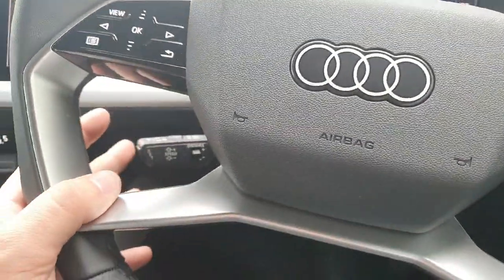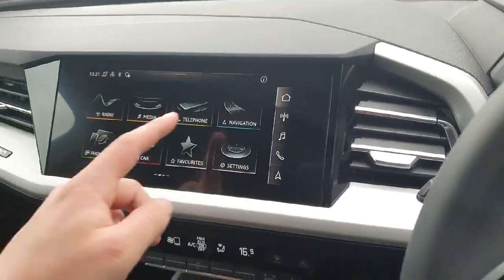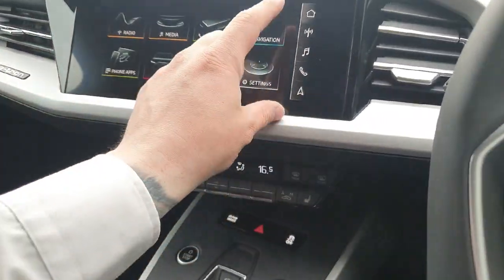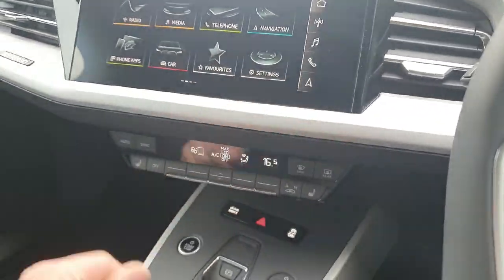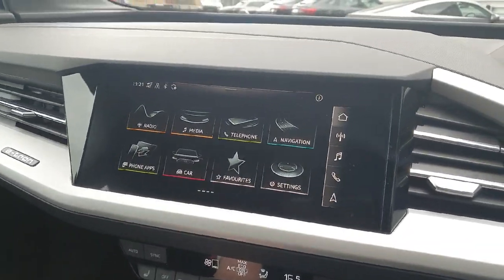It also features lane assist and cruise control located behind the wheel. At the centre is the multimedia interface which is a high definition touch screen, very easy to use. It features the radio, music, phone, and navigation. We also have Android Auto and Apple CarPlay.